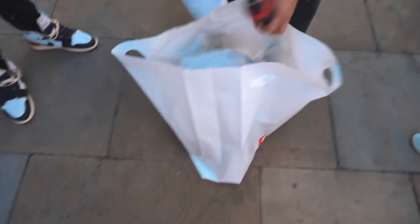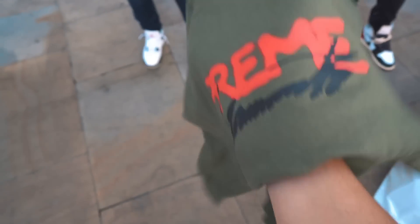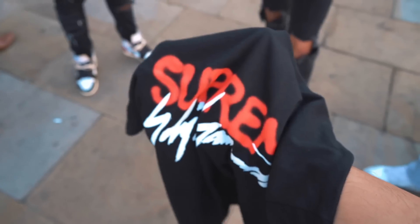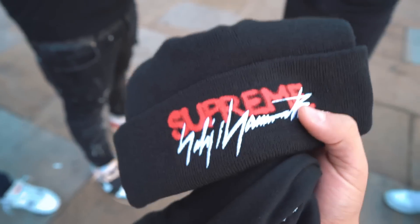What else did you get from the drop? Let's see what else we've got in here. Oh, fire! This crew neck — you guys let me know what you think of this colorway in the comments below. I actually like this colorway. Then this is the black t-shirt. The t-shirts were 50 quid — absolute rip-off. Beanie. I can't really rock beanies, to be quite honest with you.